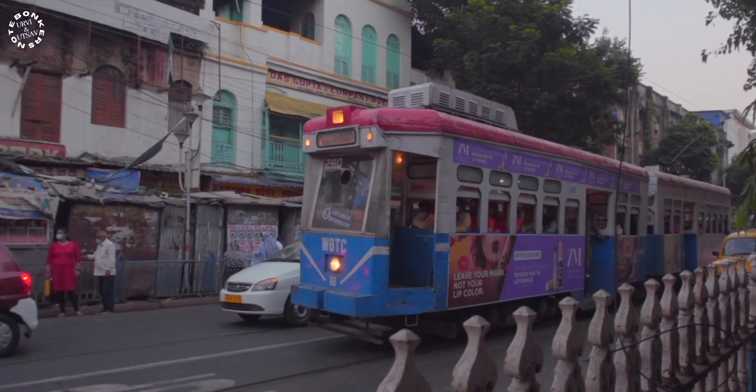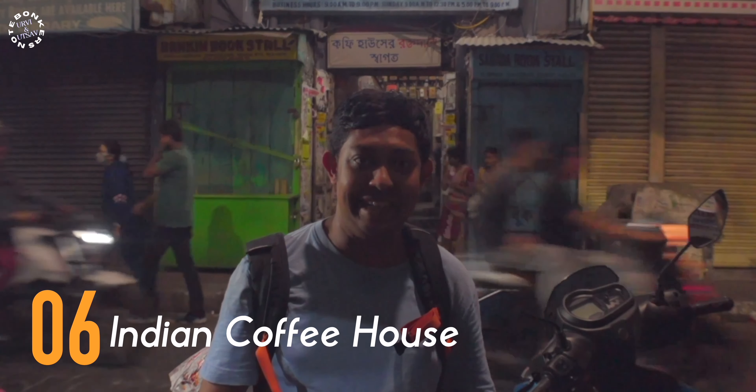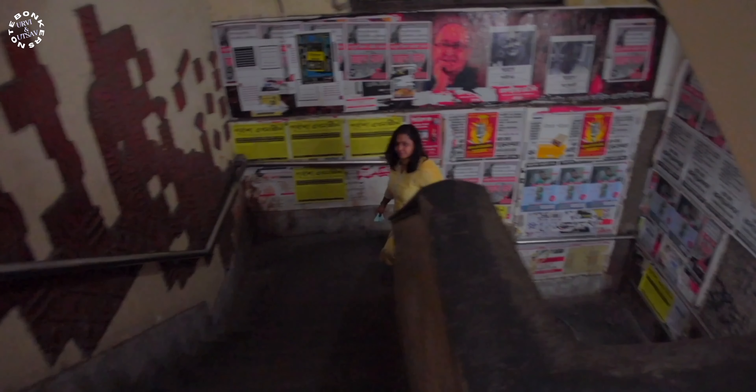We are now standing in front of the Indian Coffee House — this is a hotspot for the locals and a destination in itself. In the College Street area, this is a must-visit stop. The place seems like it's stuck in time and the old-school vibe makes it very interesting. It was built in 1876 and has been going strong for 145 years. We have ordered two coffees and fish kabiraji, which is very famous here.